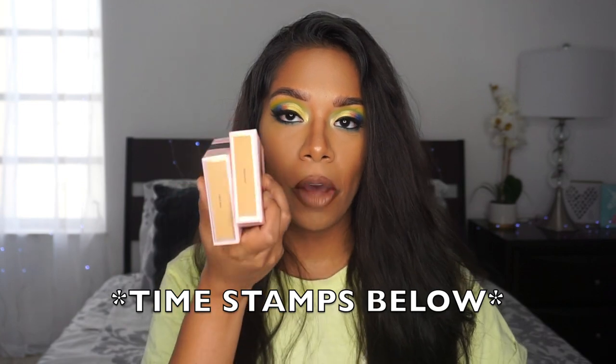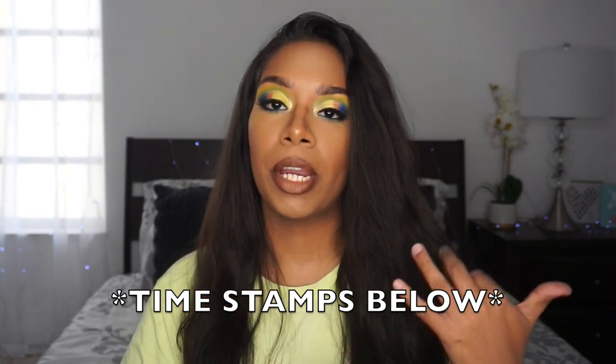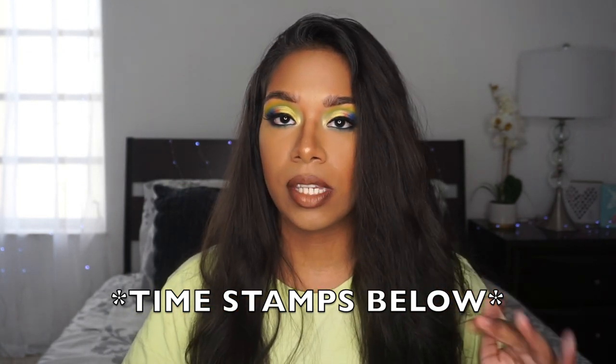In this video today I am going to be swatching these two powder foundations. I'm also going to be comparing them to some other foundations that I like to use. I'm going to be demoing the product and I'm going to be doing a wear test, just to see how long it lasts and how long before I start looking oily.